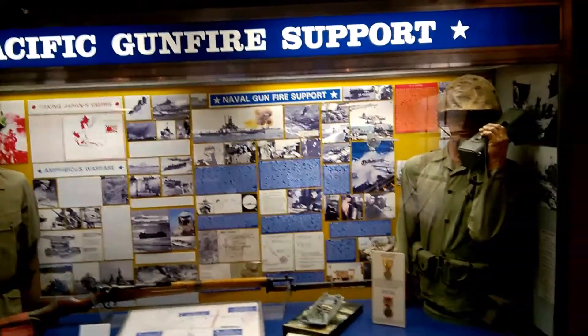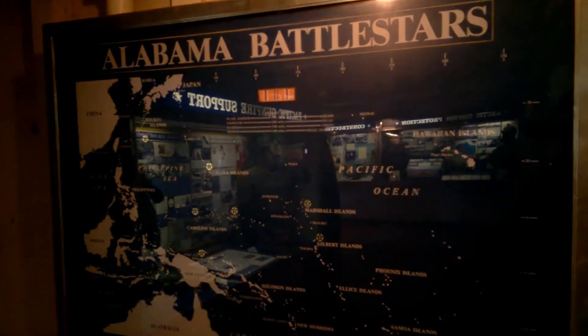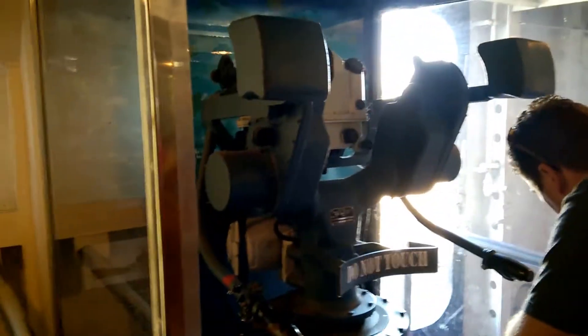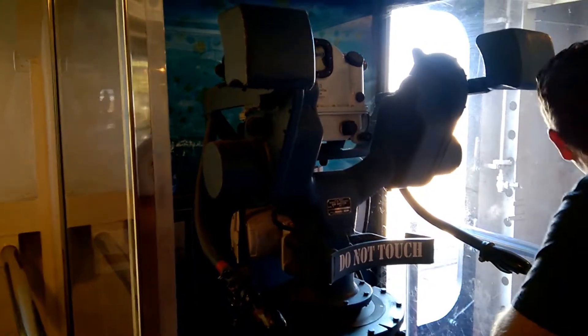All right, Alabama battleship. Let's see — gun director.